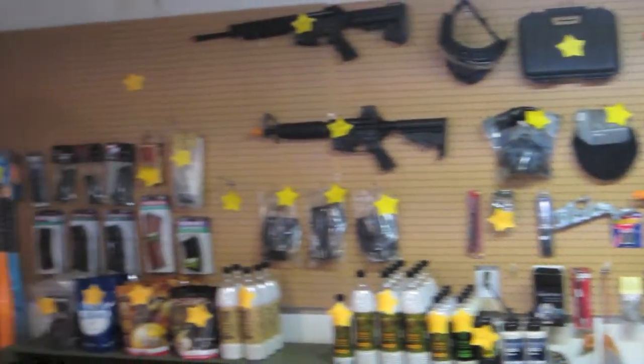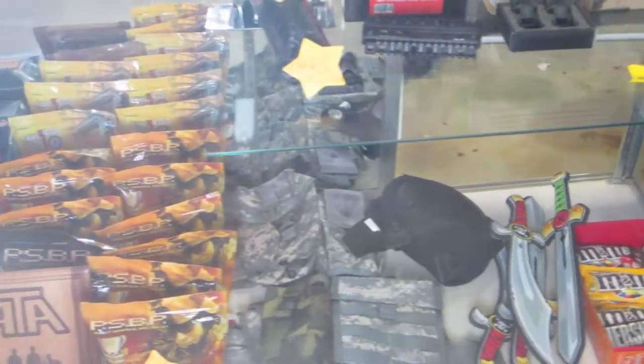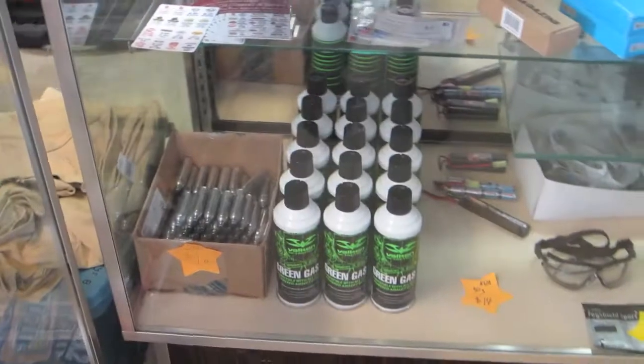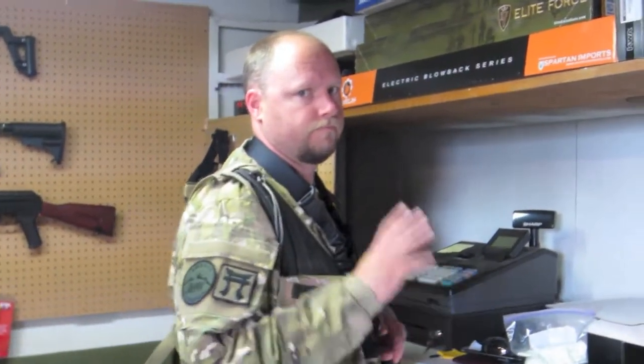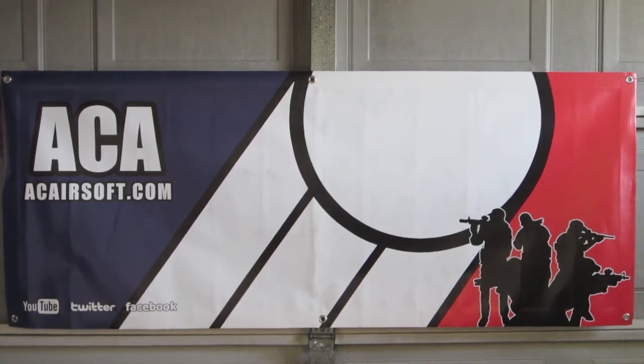They got a stock of guns, just an overstock, and lots and lots of BBs down there. So this is just an overview. And this is the main man, Tony himself. Lastly, Apache is actually an ACA field — the only one in Alabama.